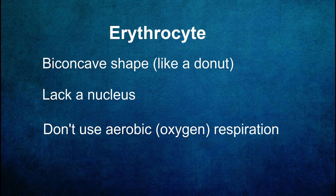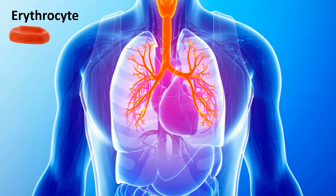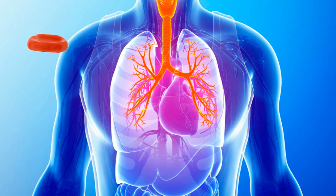At the core of the erythrocytes' oxygen-carrying ability lies hemoglobin, a protein molecule responsible for binding and transporting oxygen. When erythrocytes pass through the lungs, they pick up oxygen and bind it to hemoglobin. As they circulate throughout the body, they release this oxygen to tissues and organs in need.